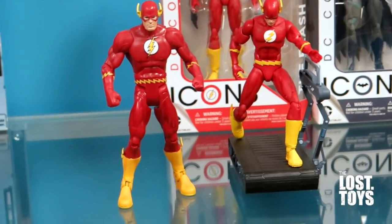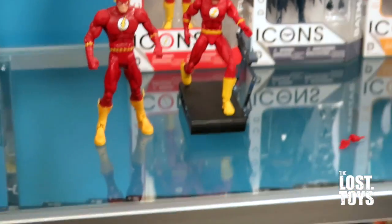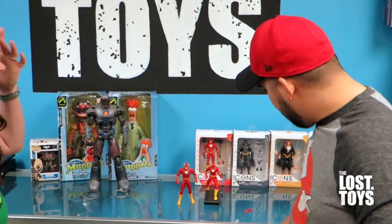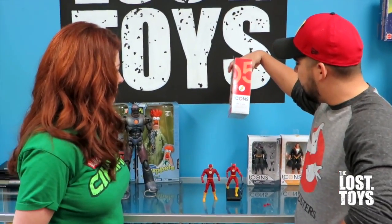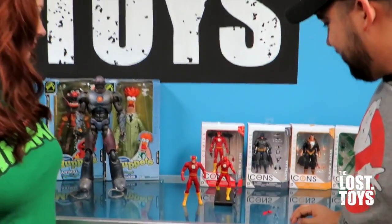The DC Universe Classics Flash is a great figure — it is really good, a solid figure. They definitely measure up. I will say though, for me personally, I like the DC Collectibles because they seem more accurate. Each one is based on a storyline. This one says on the side of the box it's Chain Lightning, which is weird because Chain Lightning is Wally.